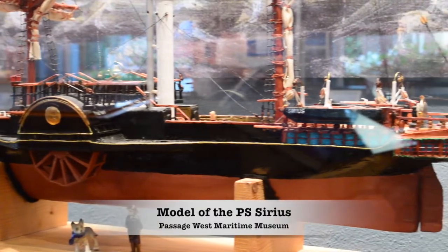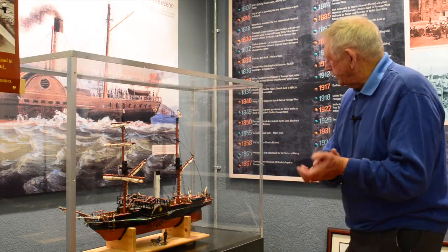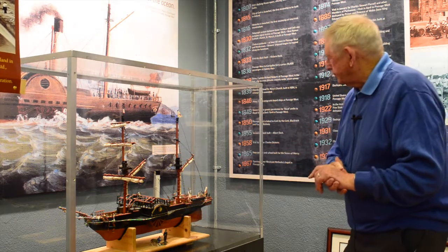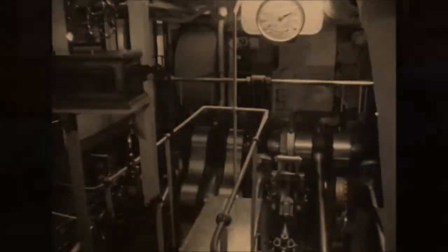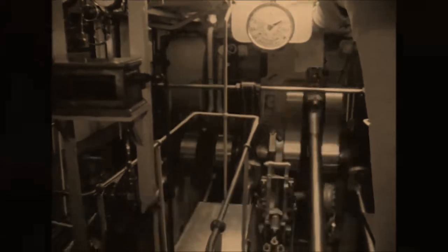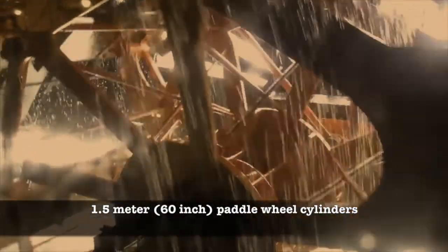This is a model of the paddle steamer the Sirius. She was built in Scotland, was 54 meters — 180 feet — in length and was powered by two cylindrical engines. She was on a regular passenger run from Cork to London and Bristol.